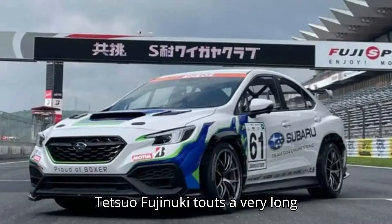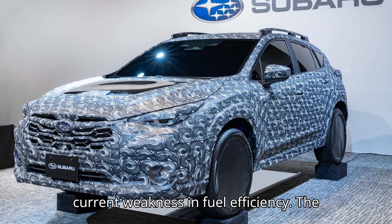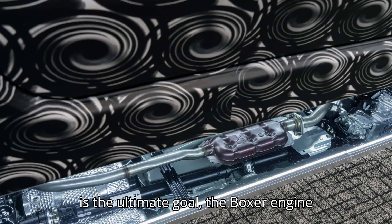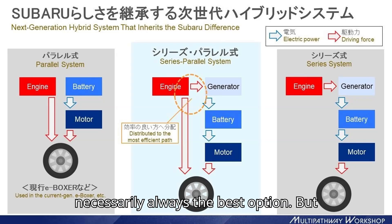Chief Technology Officer Tetsuo Fujinuki touts a very long cruising distance. During his speech, he said the new system must solve the current weakness in fuel efficiency. The company's CTO admits that if fuel economy is the ultimate goal, the boxer engine might not represent the ideal solution — horizontally opposed engines are not necessarily always the best option if you were just going for efficiency.